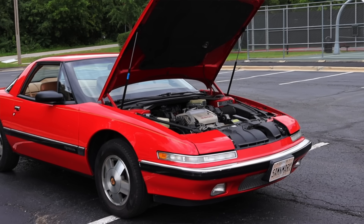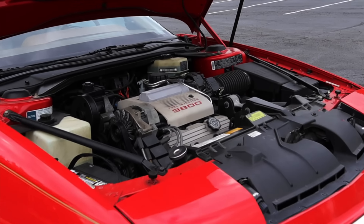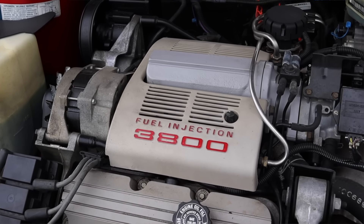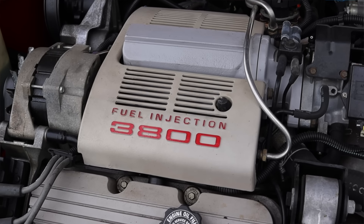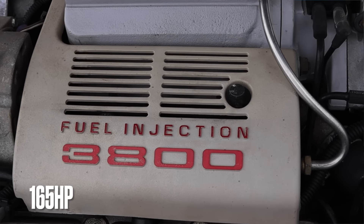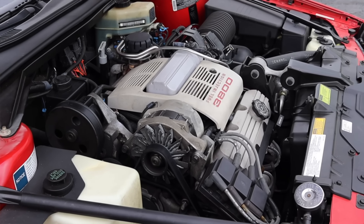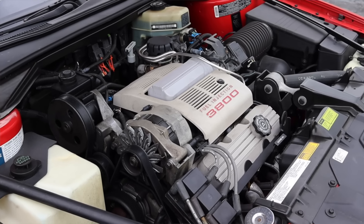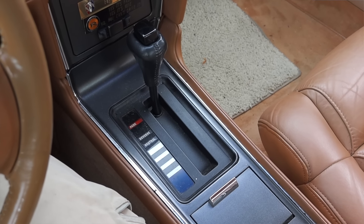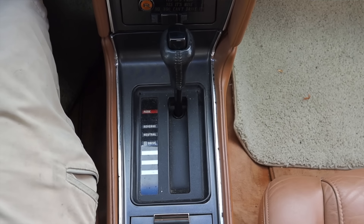Let's get back to that 3.8 liter V6 under the hood. This was sort of the earlier stages of the 3800 that we came to know and love throughout the 90s and 2000s. The 3.8 liter did exist in the late 80s — we had the red dot 3.8 liter — but it didn't get its series number until a little bit later on. However, it is still very reliable, still makes good power. Paired to it is a four-speed automatic transmission, which is the only way the Reattas ever came, although they did update it through the Reatta's life.